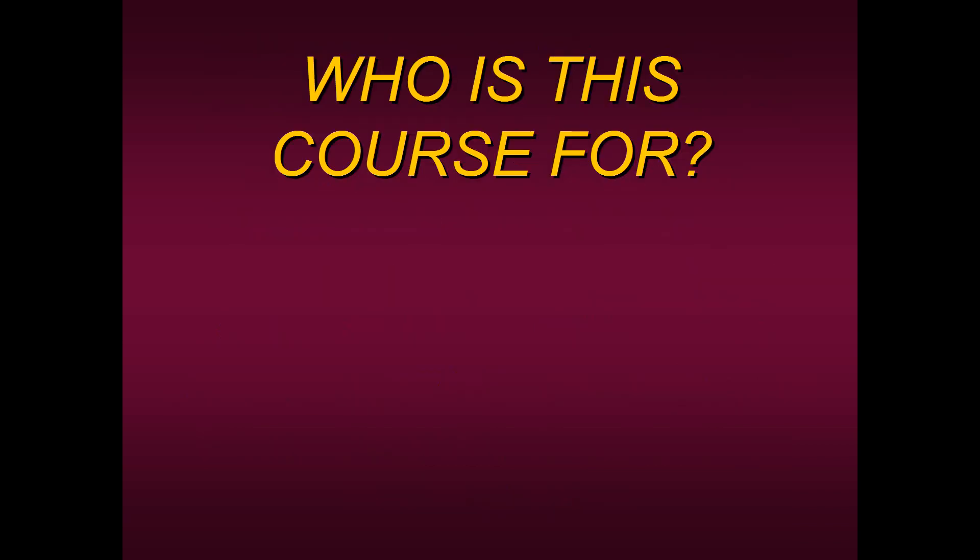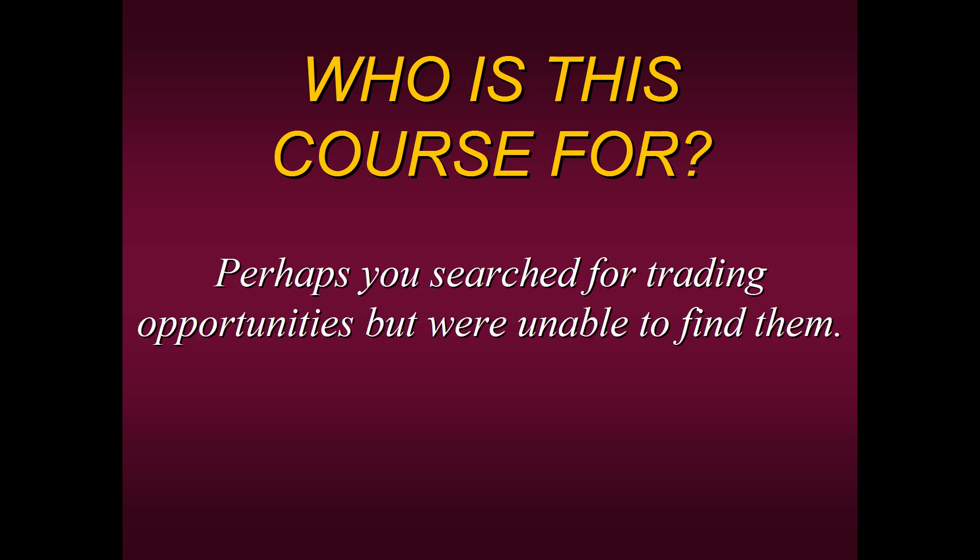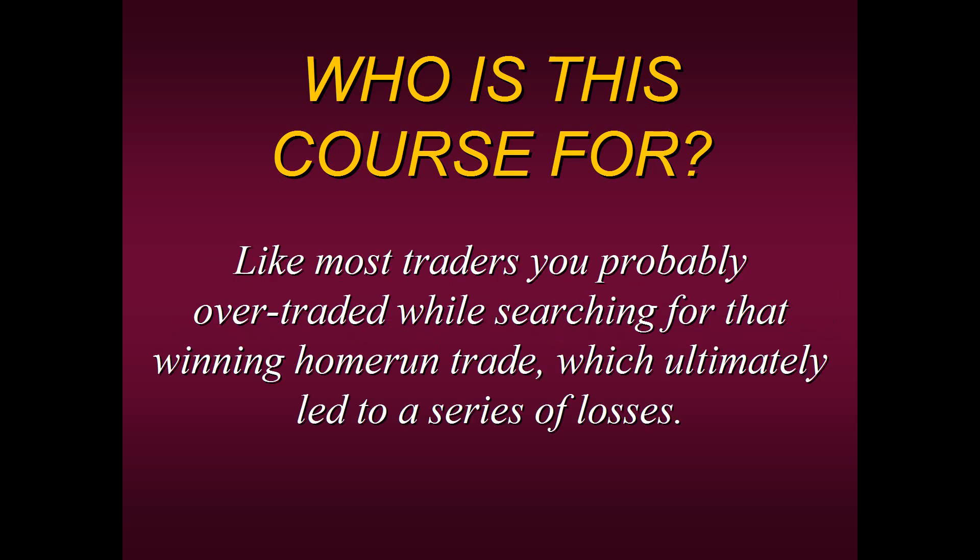So who exactly is this course for? This course is for traders who have had difficulty trading in 2022 — you started out the year with high hopes, great goals and aspirations, and you're just not seeing the results you wanted. Perhaps you searched for trading opportunities but weren't able to find them. Like most traders, you're probably over-trading and searching for that winning home run trade, which ultimately leads to a series of losses.